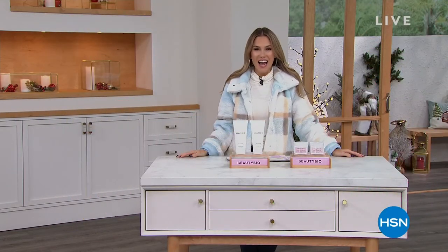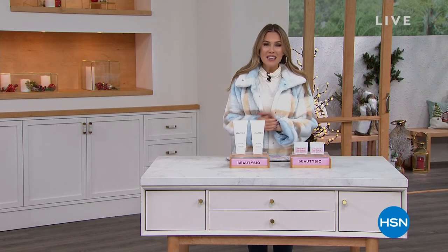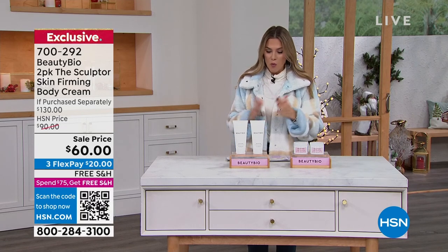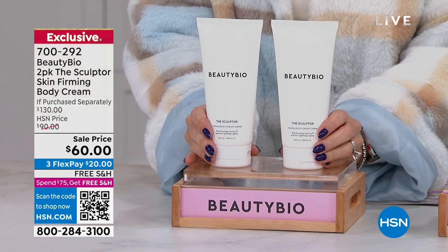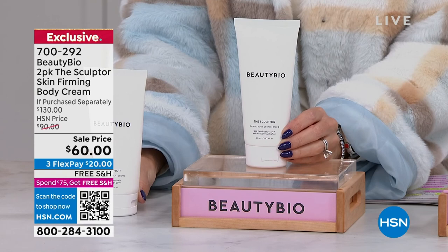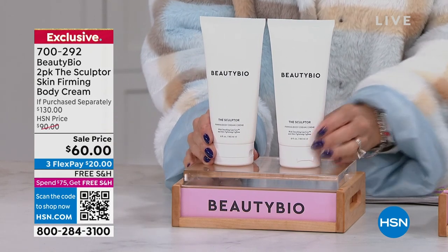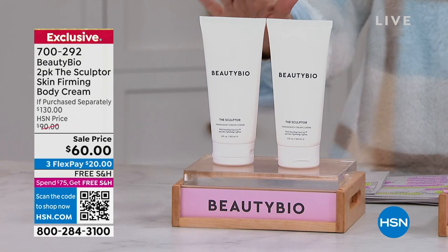We're going to spend an entire hour with the gorgeous beauty Jamie O'Banion. She and her father created this globally renowned, superior prestige luxury skincare brand. We've got some incredible buys this hour. I want to start off by enticing you with a very limited chance on a better than buy-one-get-one: the firming body cream. One full-size is $65 — luxurious cream that goes to work on crepiness, lines, and wrinkles on your body. You're getting the second one for free.